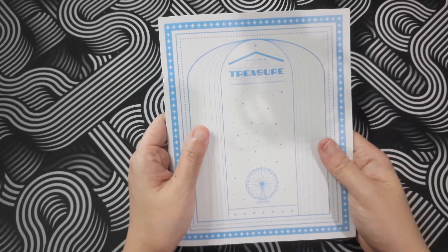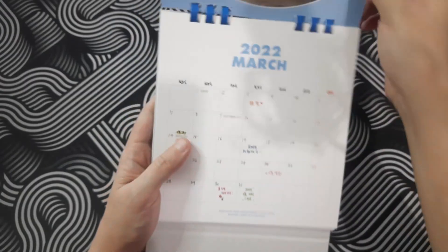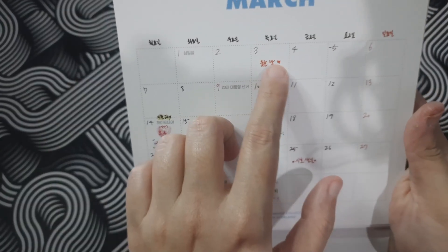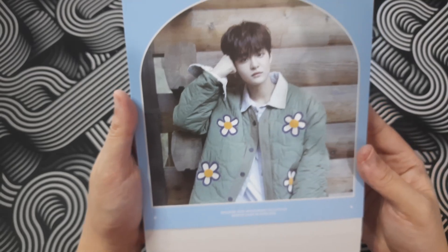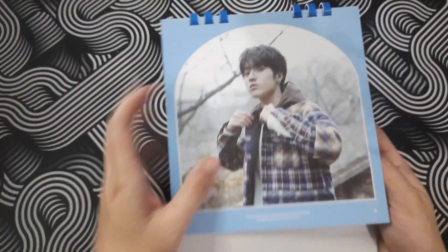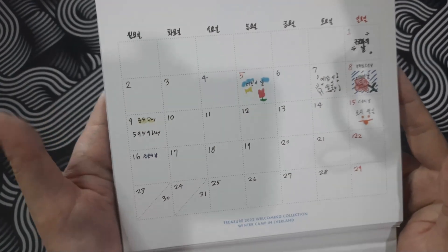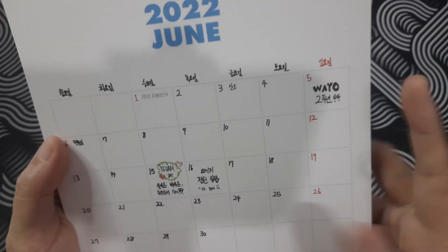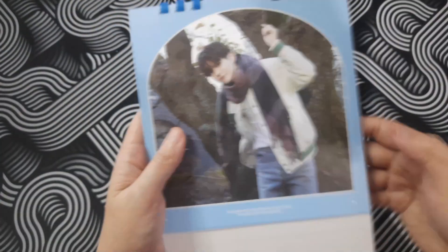Okay, love it. Next, the desk calendar! Let's open it. Oh, March — why not January? What is this, is it like their birthday or something? I cannot read Hangul, guys, so I need your help. Anyway, Jihun — look at him, nice! Let's see them one by one at the desk.